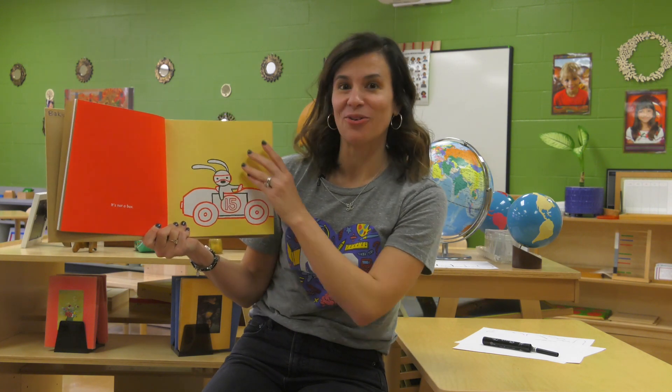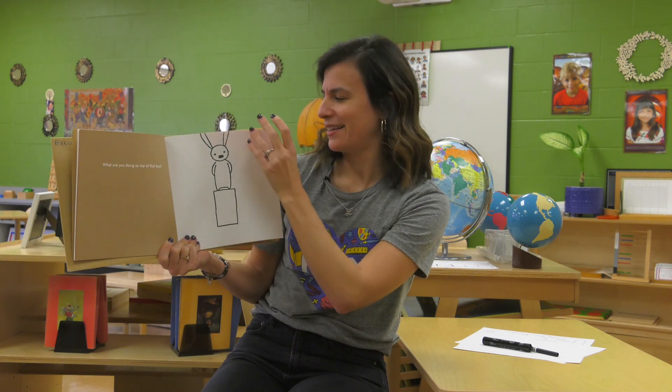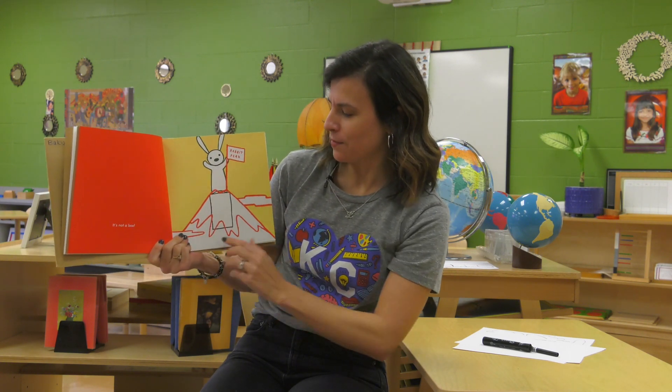He's imagining that it's a race car. The person says, what are you doing on top of that box? What do you think he's doing? The rabbit says it's not a box. Made it to the top of the mountain.